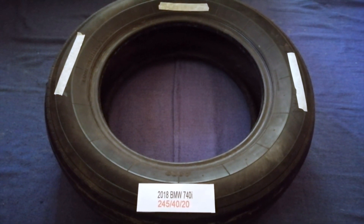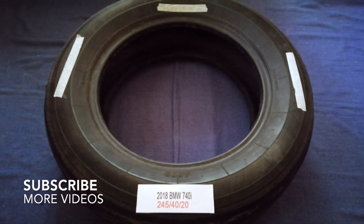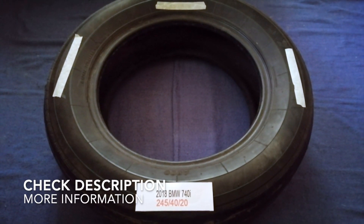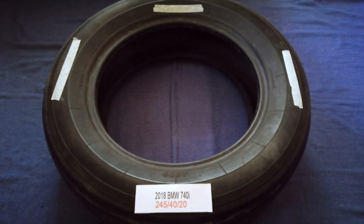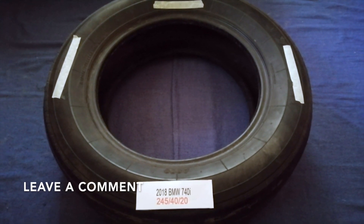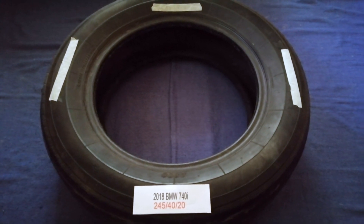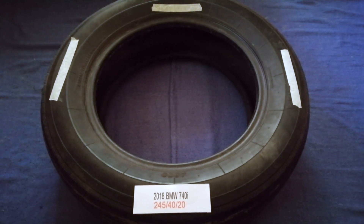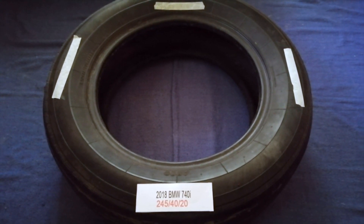Hey guys, welcome back. Today we are going to talk about the tire size for the 2018 BMW 740i. If you are looking for the tire size for your 2018 BMW 740i, I have already looked it up — just check the video description and I will try to leave the info there as well.